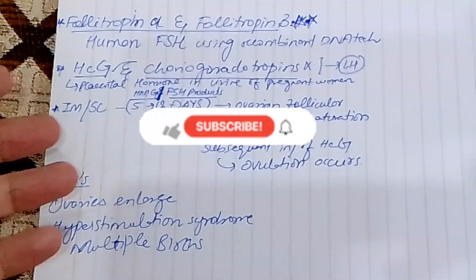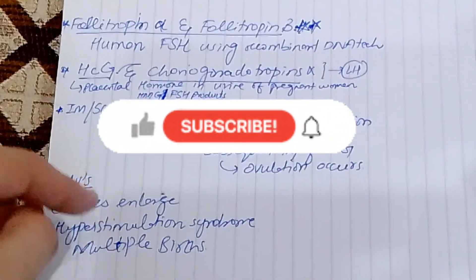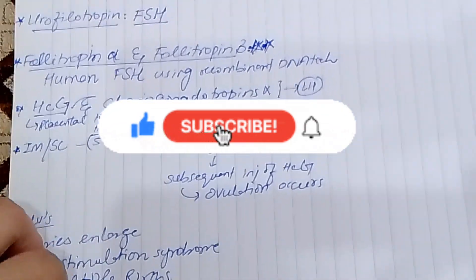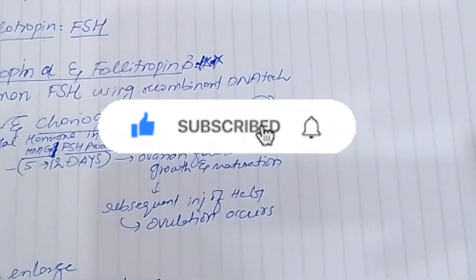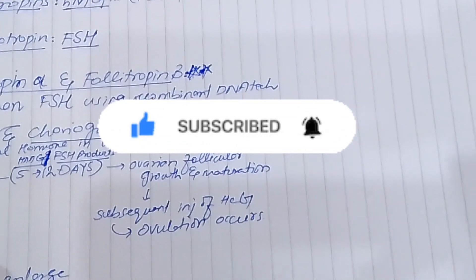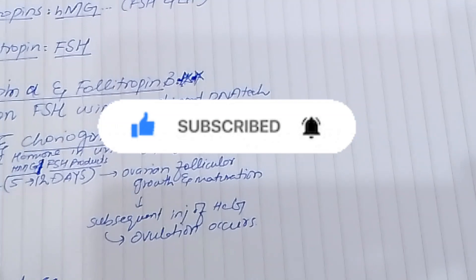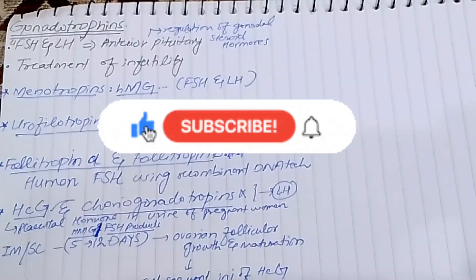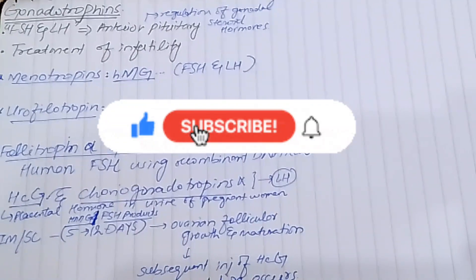The adverse effects of gonadotropin therapy include ovarian enlargement, ovarian hyperstimulation syndrome, and multiple births. Next, we will discuss the hormones of the posterior pituitary — oxytocin and vasopressin — and thyroid hormones in this chapter. If you have any questions, you can ask in the comment box. Thanks a lot.